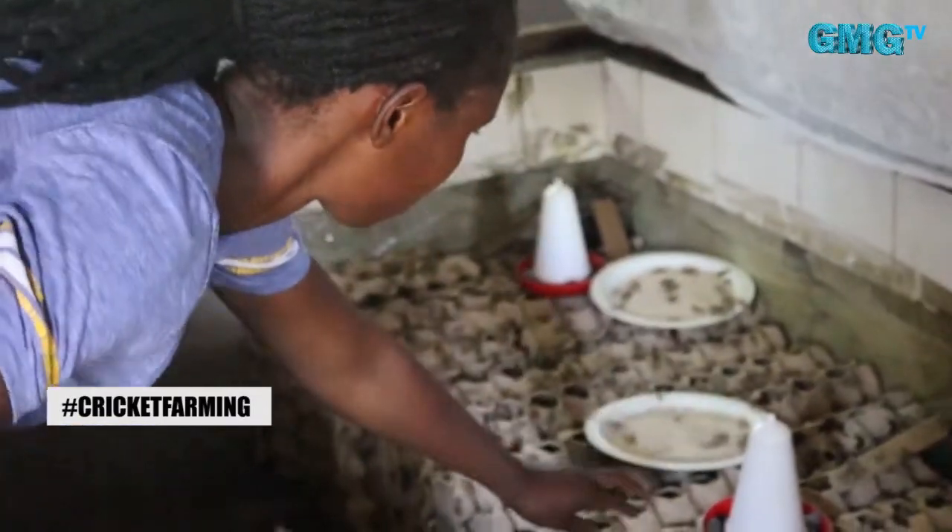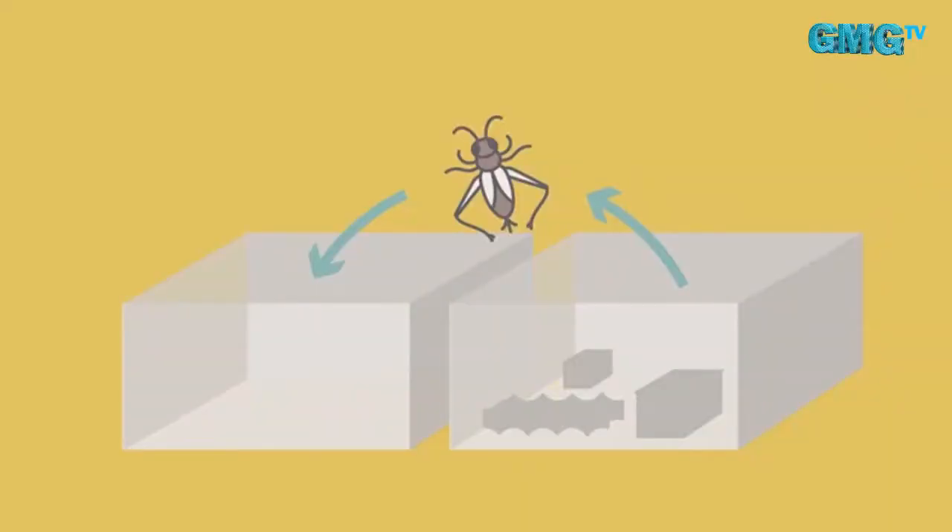The hatchery is like an incubator where we put our egg containers to hatch. It takes 9 to 15 days for the pinheads to start emerging. Egg-laying containers are placed in the hatchery at an interval of three days — every three days you collect your eggs and transfer them to the hatchery. After installation, the crickets are placed where they will grow to maturity with no interference.